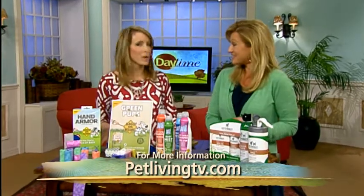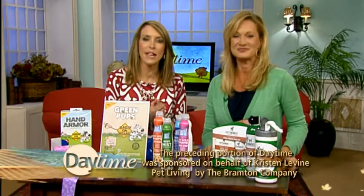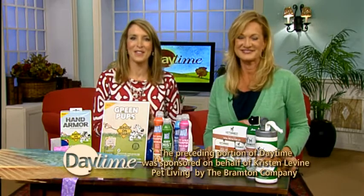Well, Kristen, have fun at the expo. Thanks for letting us know about this. For more info, you can go to PetLivingTV.com.